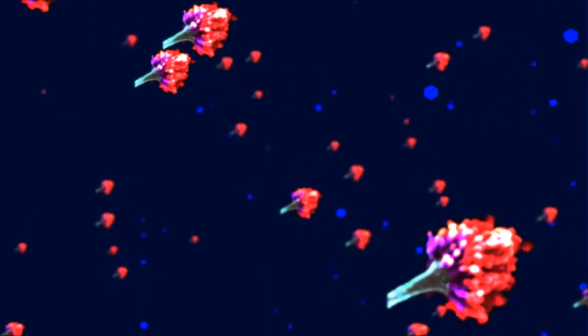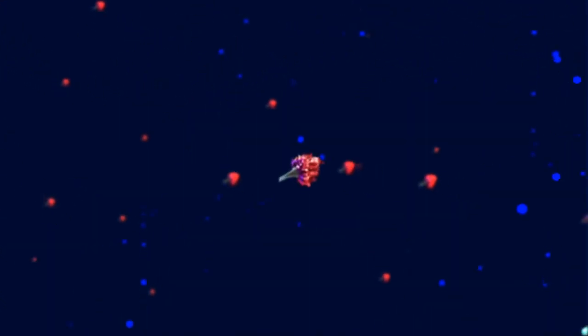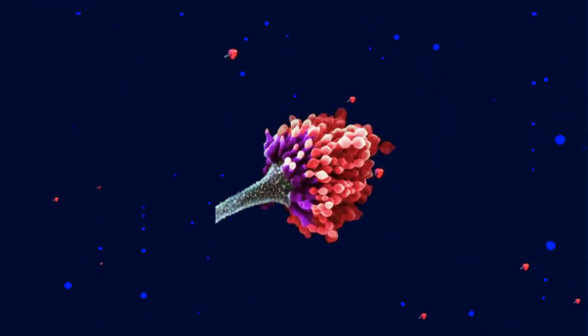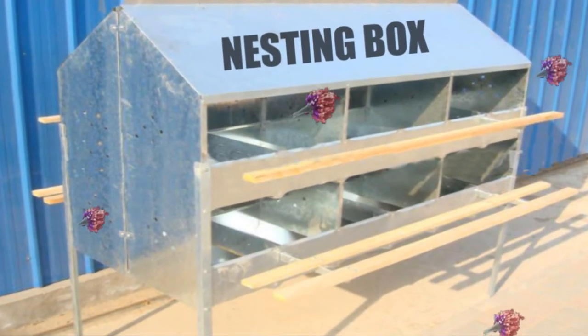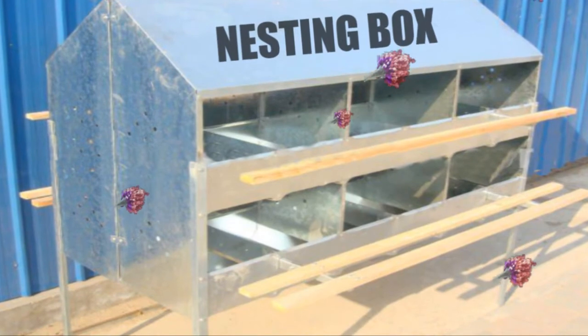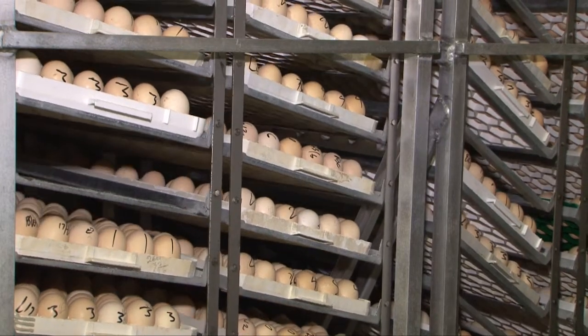A seemingly insignificant little spore floating gently through the air, but with devastating impact, particularly in chicken hatcheries. One area where the infection is likely to begin is at the nesting box stage, where the chicken has ingested the spore from the air and passed it through into her egg. There is no way to know if an egg is carrying Aspergillus.